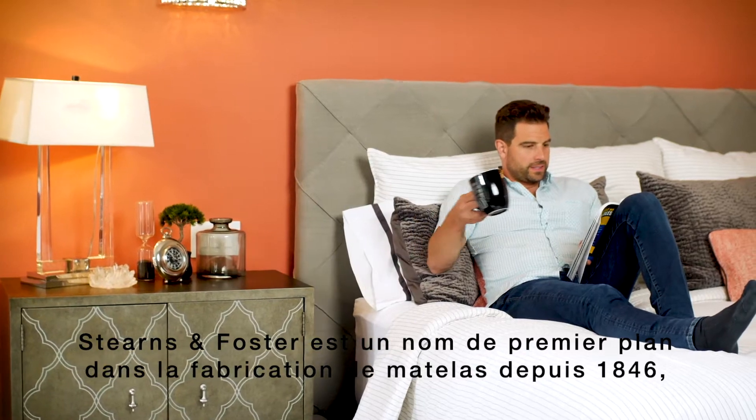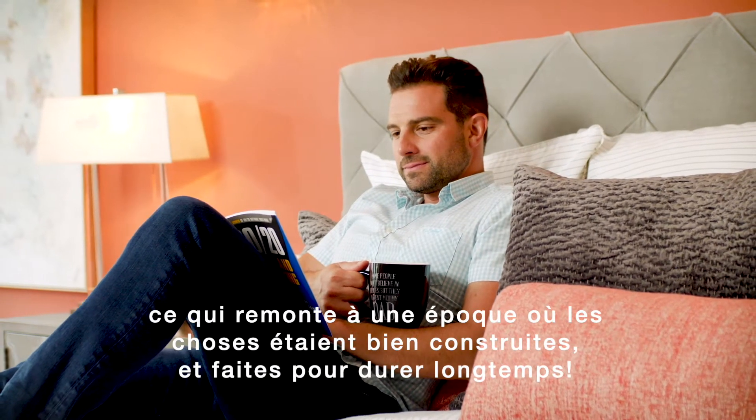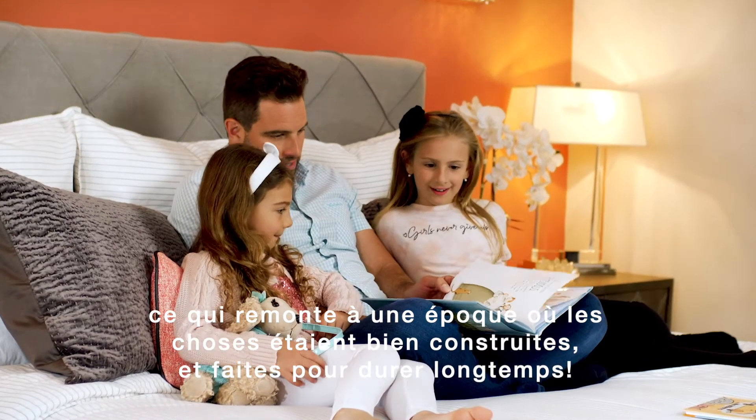Stearns & Foster has been a leading name in mattress manufacturing since 1846, and that's going back to a time when things were built right and they were built to last.